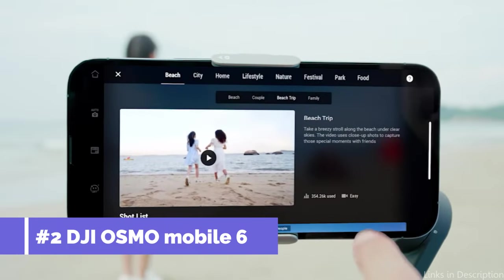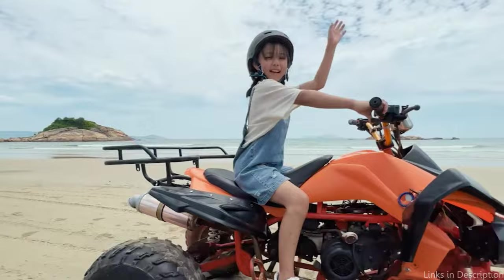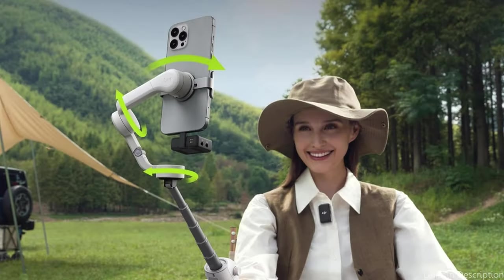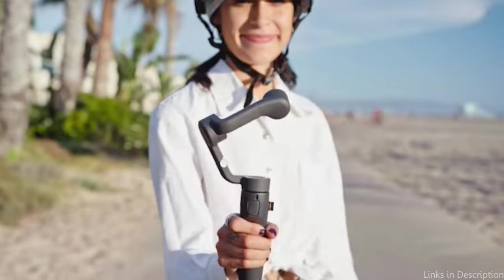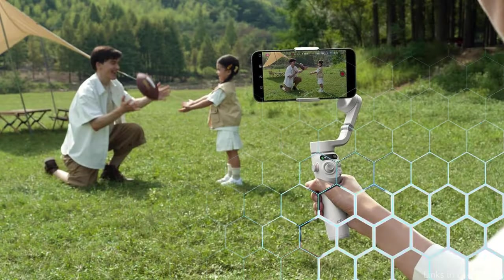At number two, we have the DJI Osmo Mobile 6 Gimbal. This is another excellent choice for iPhone 15 and iPhone 15 Pro owners wishing to step up their mobile filmmaking. It is well known for its excellent stabilization features, which guarantee consistently steady and fluid filming. The DJI Osmo Mobile 6 ActiveTrack 6.0 technology allows the gimbal to monitor subjects and maintain their position in the picture even as they move.